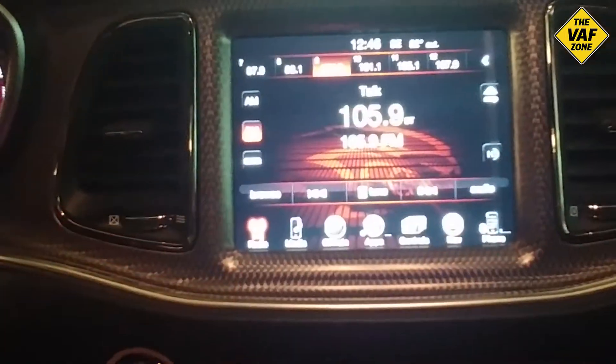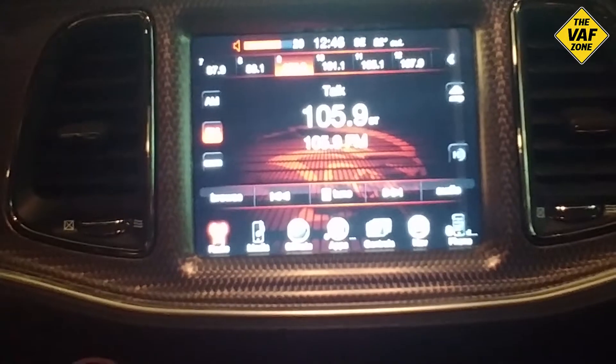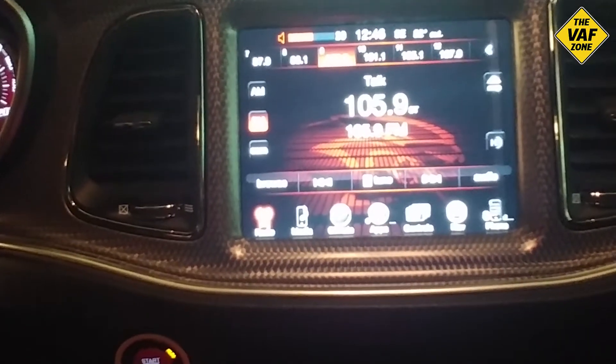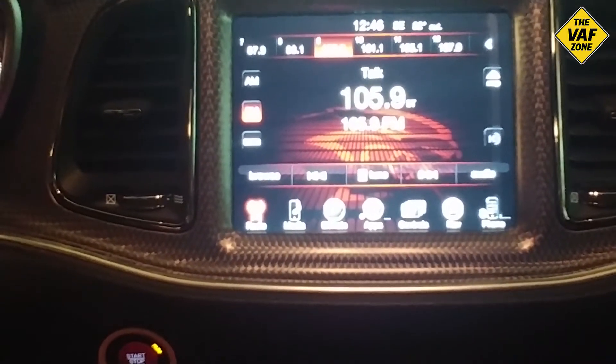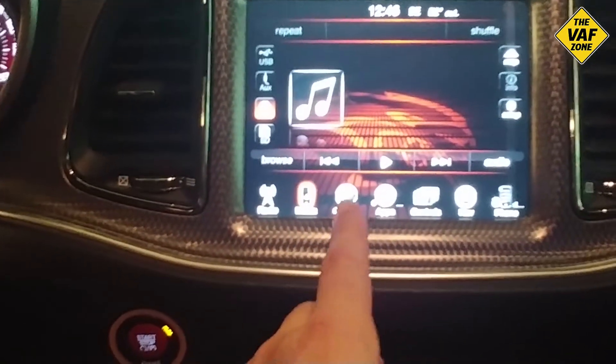Everything else seemed to work. You could see when I changed the stations it went to the station, Sirius XM, FM stations, AM stations, the Bluetooth connection to the phone — but there was just no sound coming out. Even when I turned the volume up and down, you saw the volume going up and down but didn't hear a thing. And there's also no sound when you hit the buttons; they don't make that beep sound at all. Absolutely nothing.